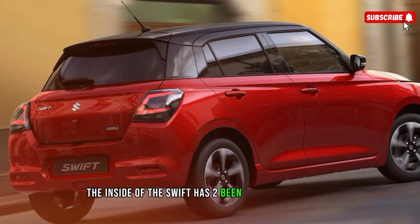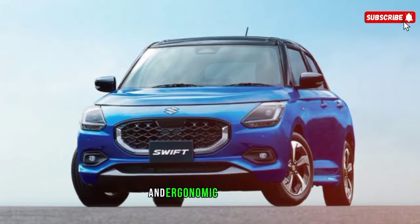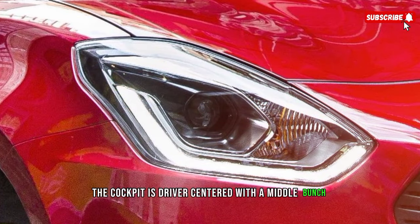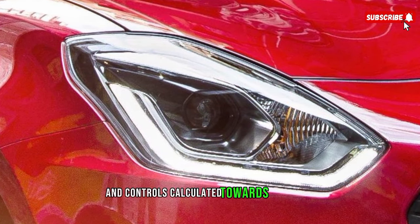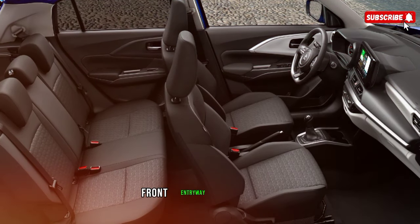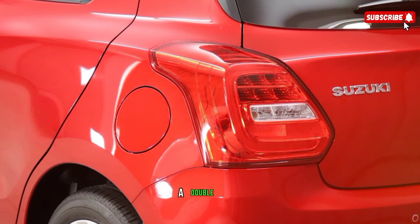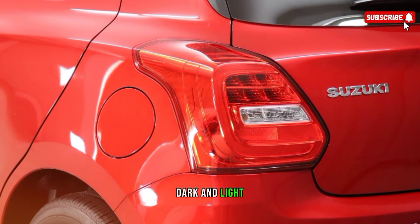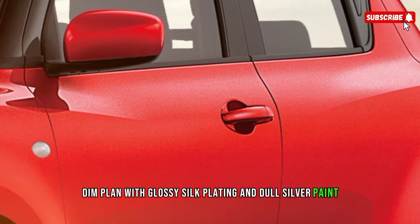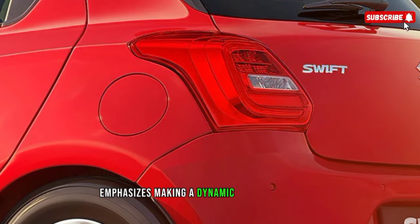The interior of the Swift has also been updated for comfort and ergonomic efficiency. The cockpit is driver-focused with a centre console and controls angled towards the driver. The dashboard and front door trim feature a dual-tone dark and light grey design with satin plating and dark silver paint accents, creating a dynamic and lively feel.